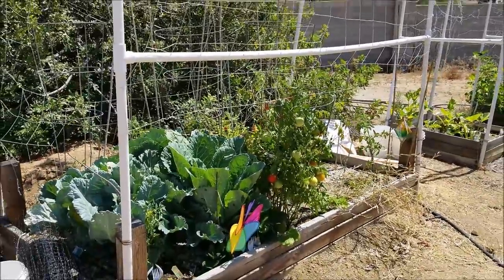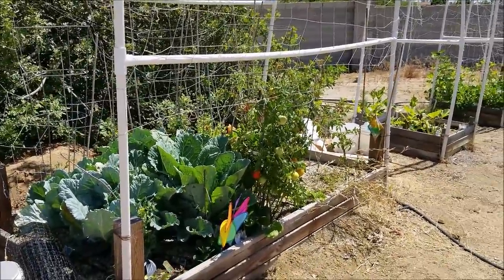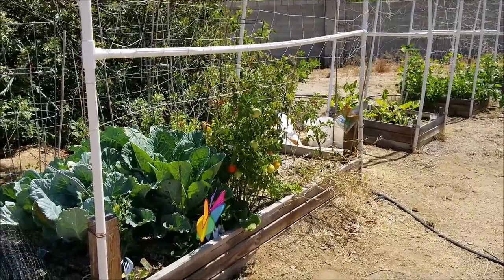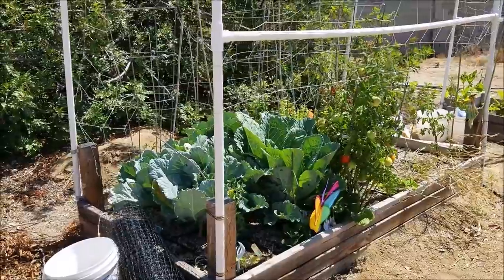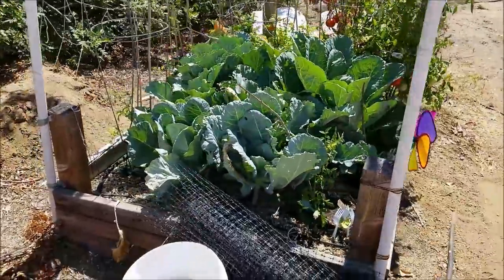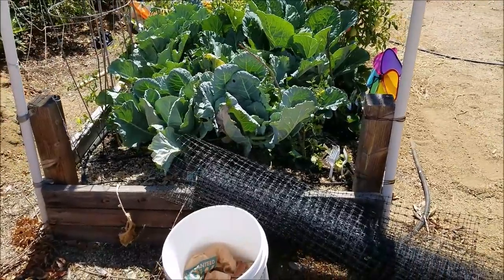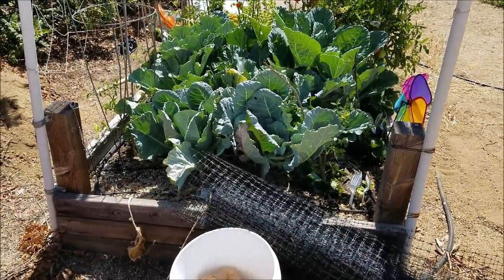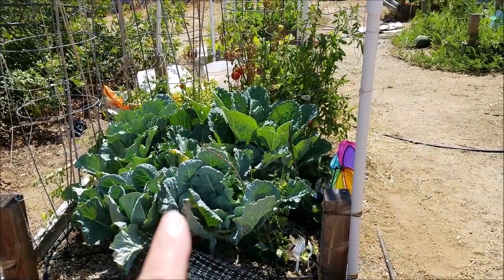I'm going to go through each bed and not just say 'these are my collards, these are my tomatoes' — that's kind of boring. I'm going to tell you little stories and give you tips along the way. At the end, stay on till the end because we're going to go up to my patio salad bar. This is the first bed I got into. These look like they're about twelve or fourteen feet by five or six.